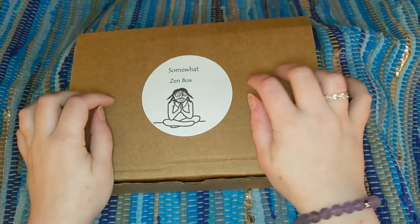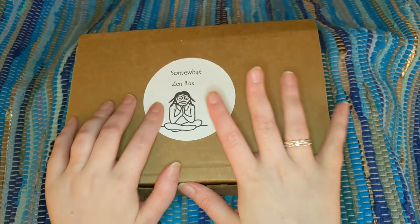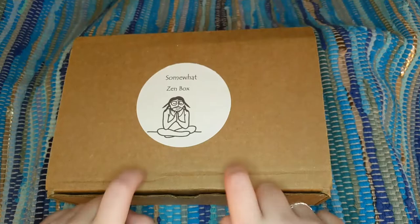This is Somewhat Zen, a monthly subscription box — the name says it all. The amazing logo says it all. And this box is stuffed to the brim, kind of coming out the sides. I cannot wait to see what's inside, and I hope you can't either. So please stay tuned.